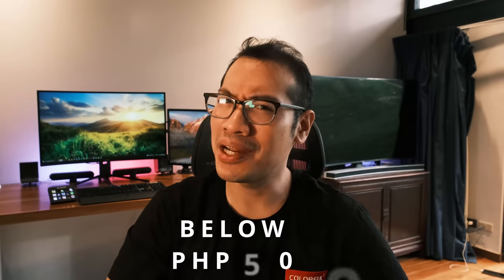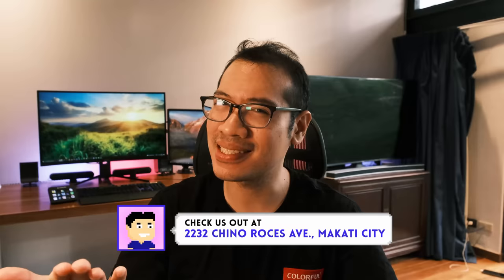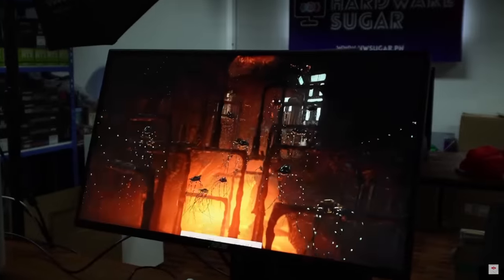Christmas is coming around and if you haven't thought about what to get for your friends or even for yourself, here's a video of not only very budget-friendly items under P500, but are also extremely useful, improves your health, and makes you more productive. Hi, I'm Rafael from Hardware Sugar, the only PC store in the Philippines with no BS warranty.